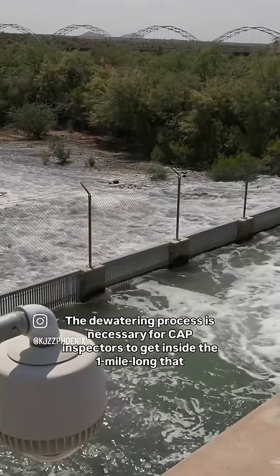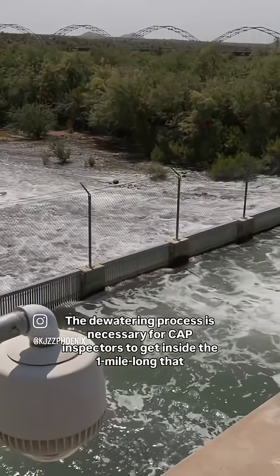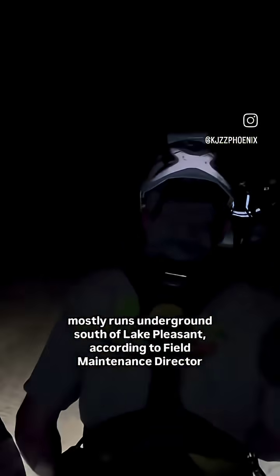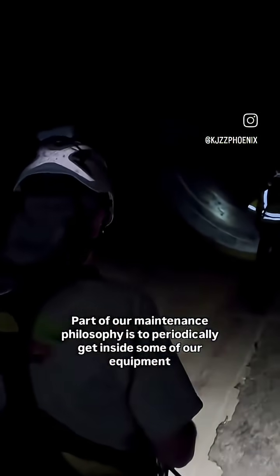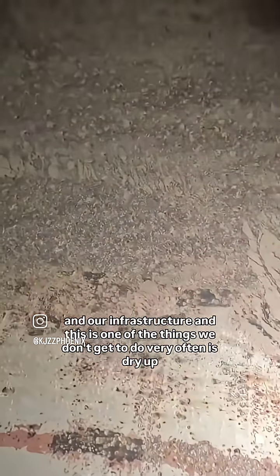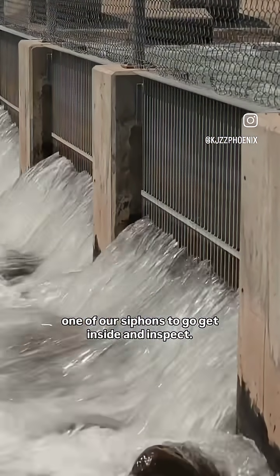The dewatering process is necessary for CAP inspectors to get inside a mile-long siphon that mostly runs underground south of Lake Pleasant, according to Field Maintenance Director Rich Weisinger. "Part of our maintenance philosophy is to periodically get inside some of our equipment and our infrastructure. This is one of the things we don't get to do very often — dry up one of our siphons to get inside and inspect."